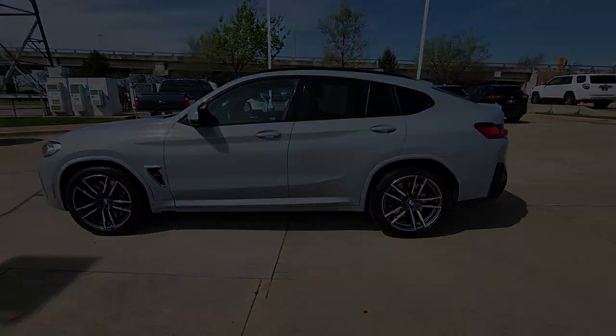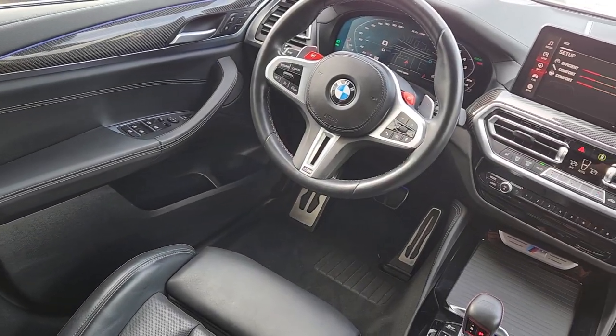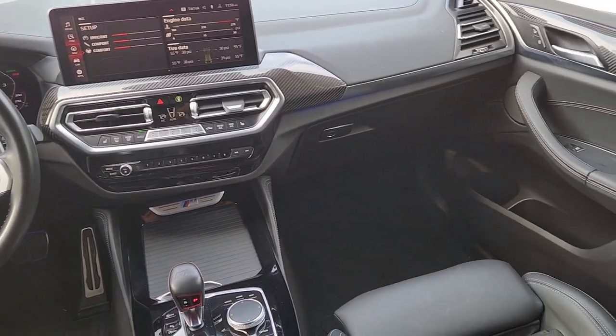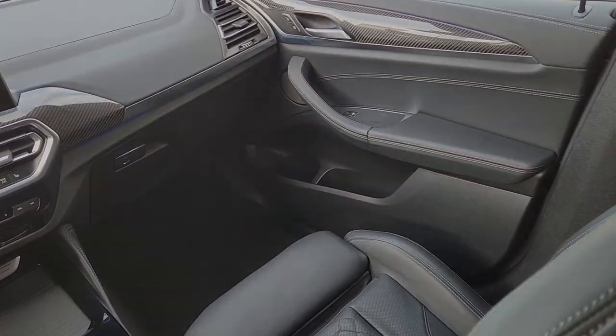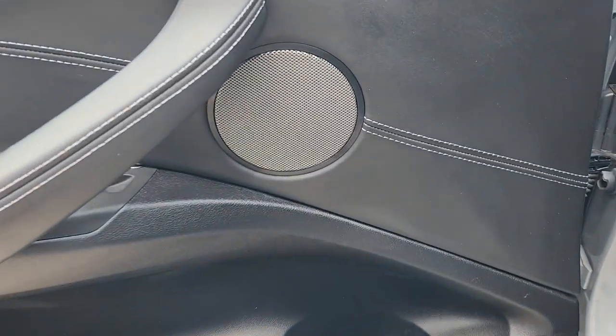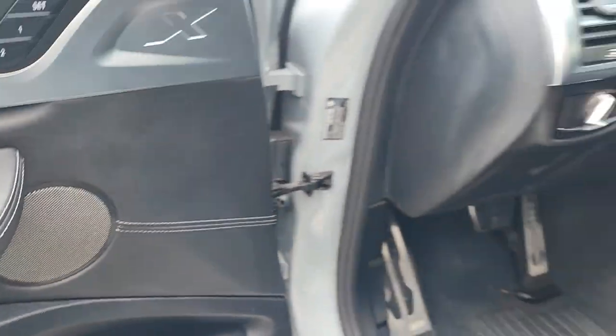These are just some of the great options this vehicle comes with: Apple CarPlay and/or Android Auto, navigation system, keyless entry, moonroof, backup camera, power passenger seat, power liftgate, heated mirrors, premium sound system, and satellite radio.